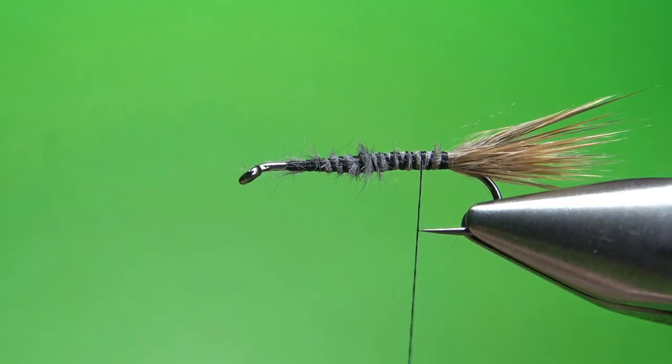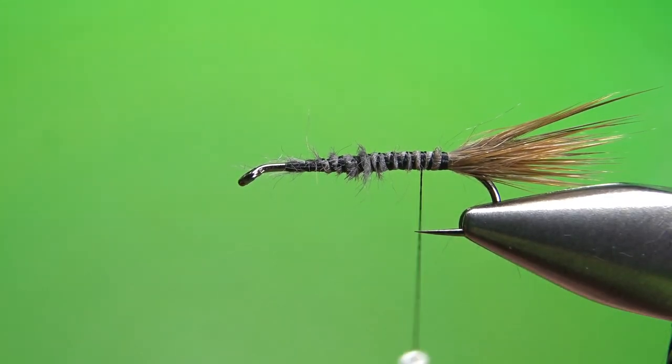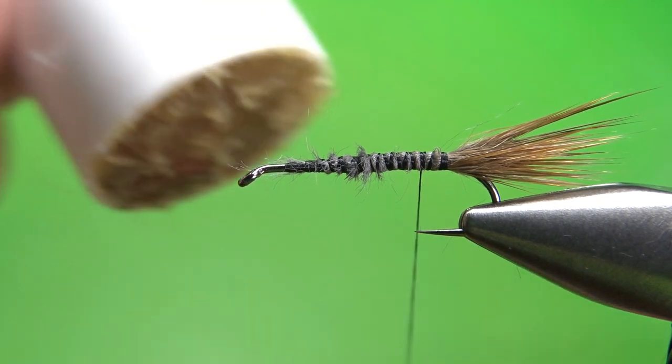I'm going to hold it in place while I put these tighter wraps. I'm holding it with my material hand, putting a couple of tight wraps. Now I'm just going to put some loose wraps up here to kind of bind this in, and I may end up having to trim some of this anyway. So I'm just going to trap it and then spend a few extra wraps to get my base down right here. That tail looks fine — it's pretty bushy, but that's what I want. Now we're going to use some of that same muskrat under fur and dub a body. So put some wax on your thread.